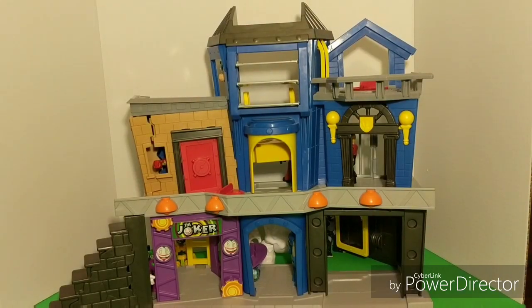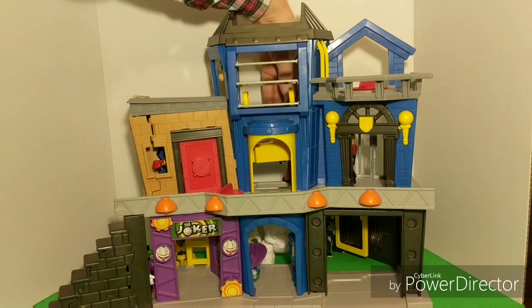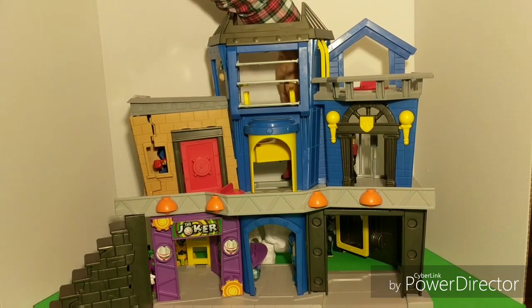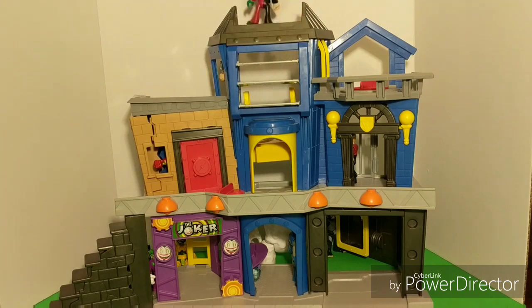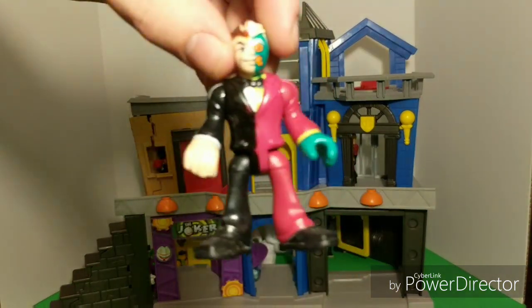Now do you see the third guy who was back there? Hiding ever so slightly. A little bit of a red foot and a green hand poking out. Let's get this guy out of here. Who is this? It is Two-Face. My goodness, what a good spot. Did you spot him?